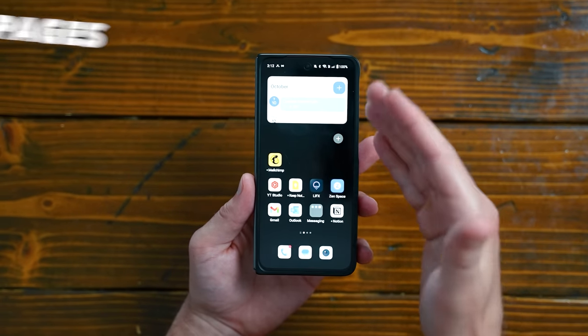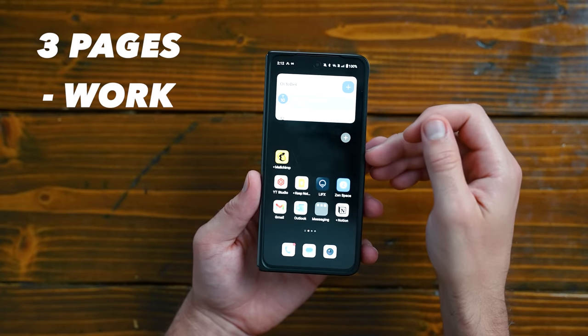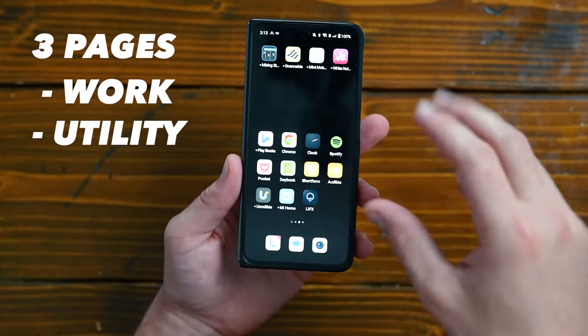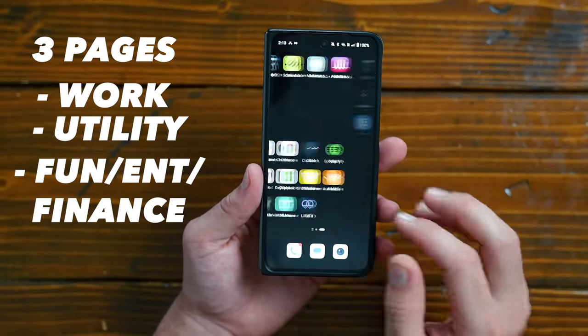I have three different pages. I have my main work page, my utility page, and then my fun entertainment and financial apps page, which I think you guys will find interesting — so make sure you stick around to the end.